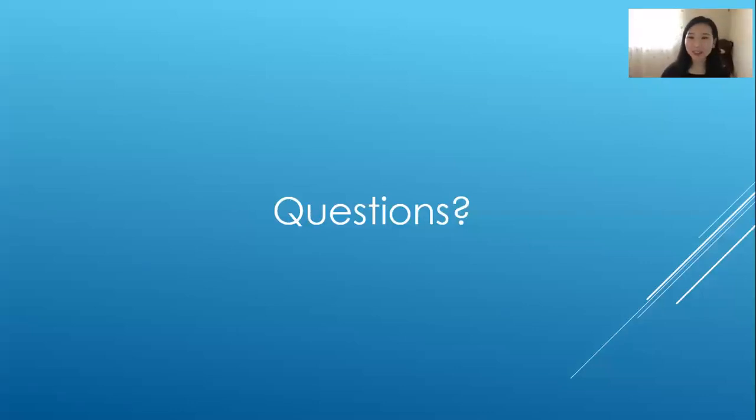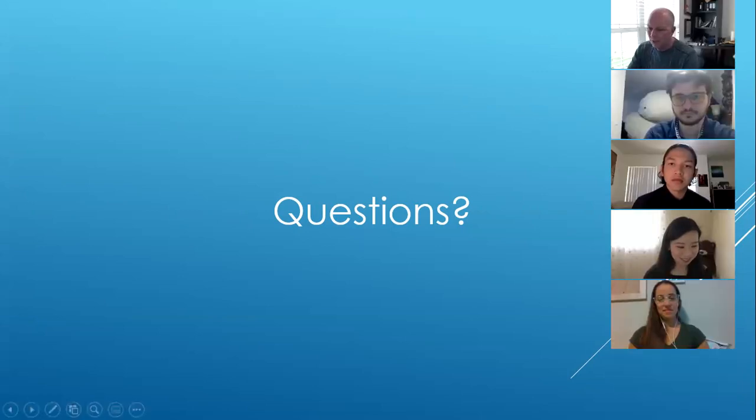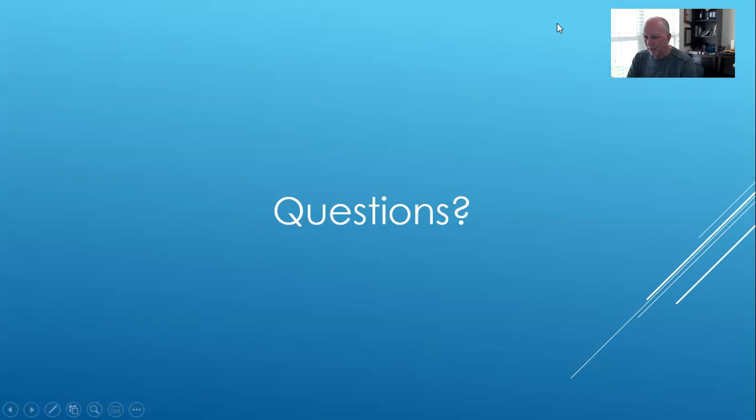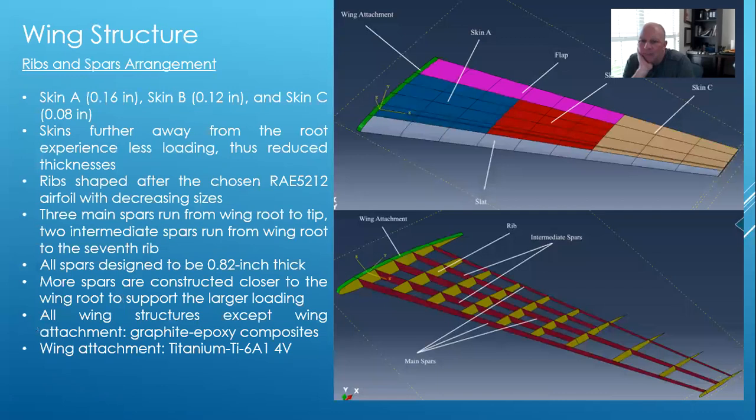Professor Carroll provided feedback, noting the presentation was interesting and the design innovative. He was curious about the use of multiple spars and the choice of high-strength graphite epoxy, asking specifically what it is. The team explained that trade studies of modern fighter jets showed a trend toward composites in wing structures and fuselage, and they identified high-strength graphite epoxy as the specific composite being used. They ran its properties through wing box analysis and FEA, confirming it fulfilled the required safety factor.